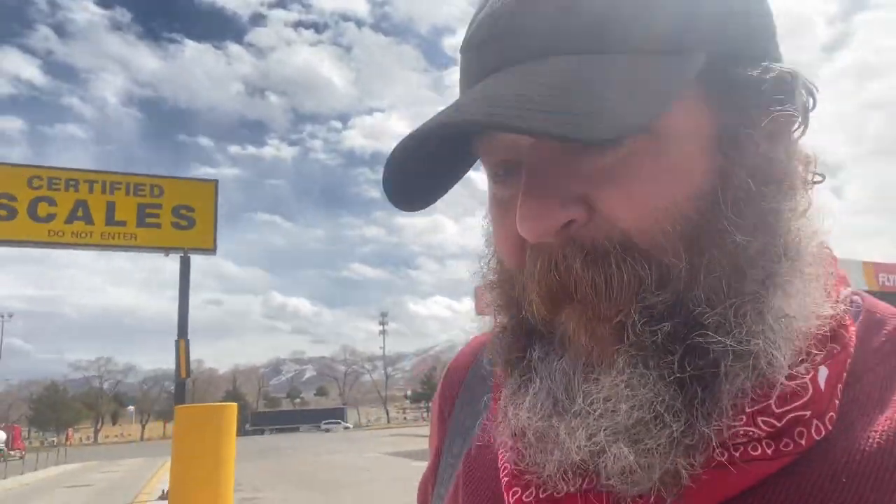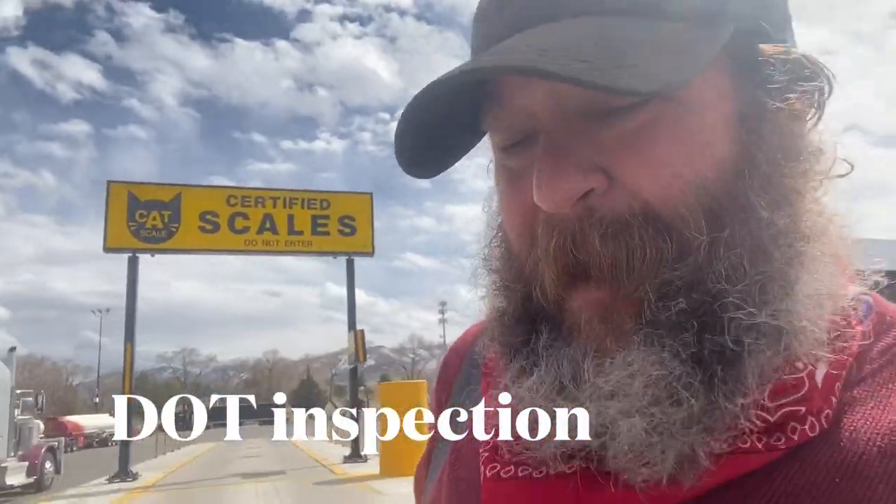We're at the Pilot Flying J here in Winnemucca, Nevada. Got a bit of a problem — I'm not going to be able to make delivery this afternoon. I could if I had more hours on the books, but I don't have enough time left, so I'm going to have to stop short. There's no good place to stop in Sacramento.